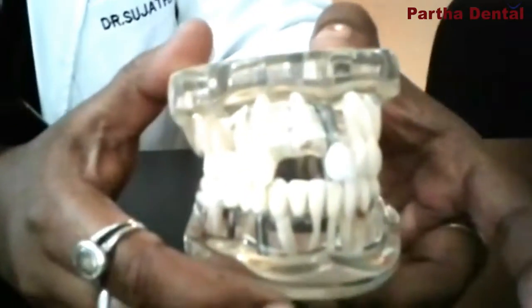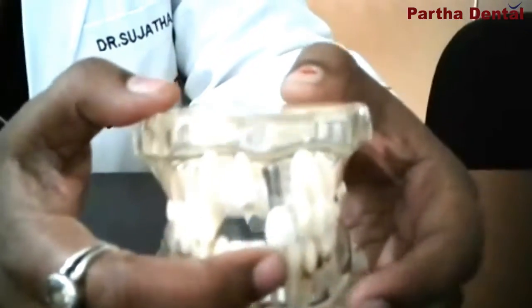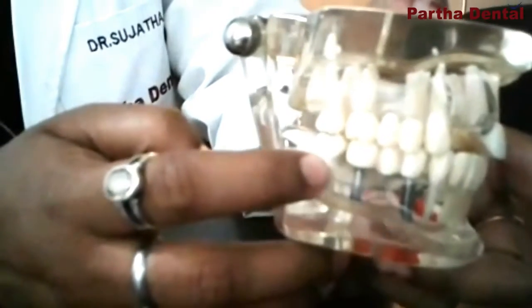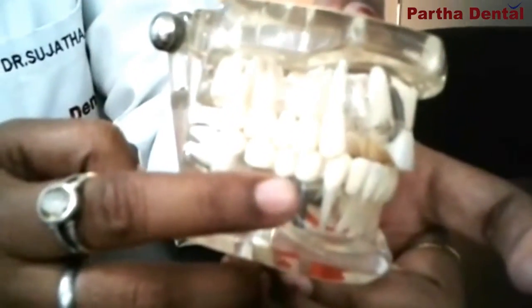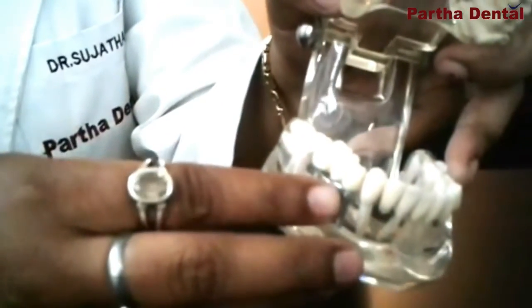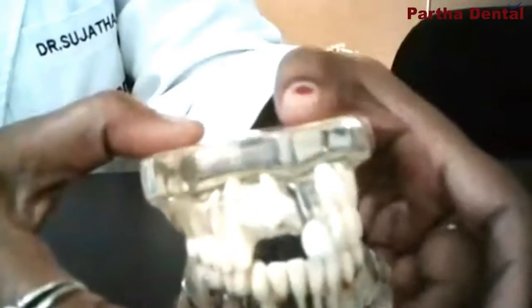You can see our models here — these models are having a missing tooth, and this is being replaced by a nickel titanium screw. You can even see in the posterior teeth also. Wherever you have a missing tooth, it can be replaced with the help of an implant and you can even get a fixed tooth on it, like this.